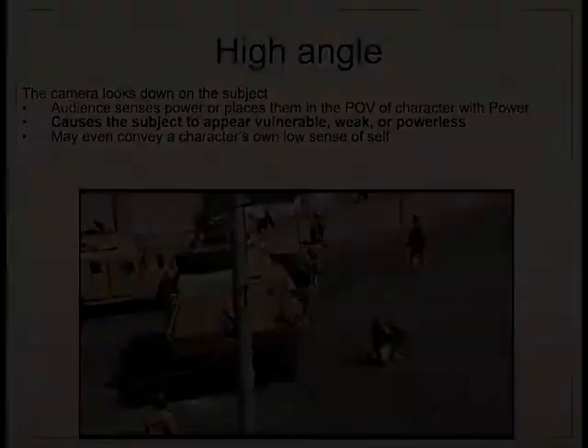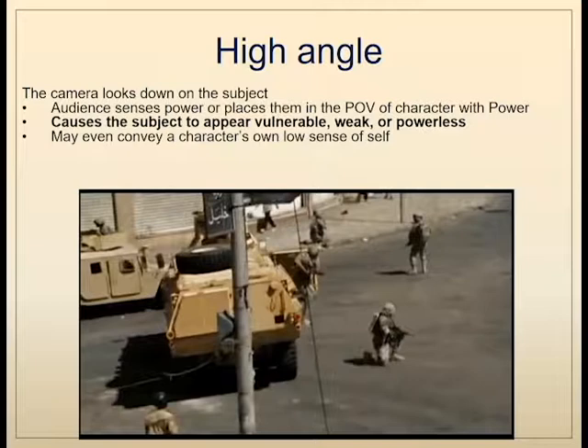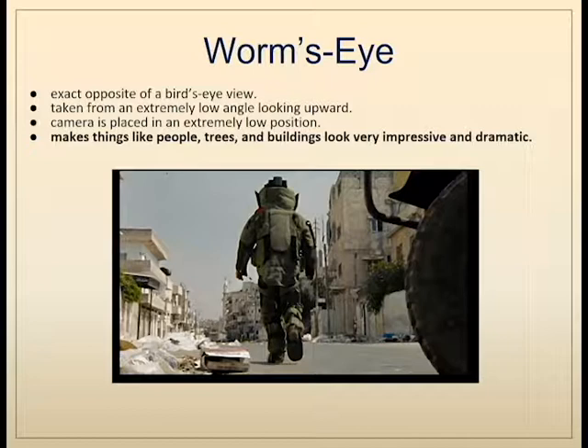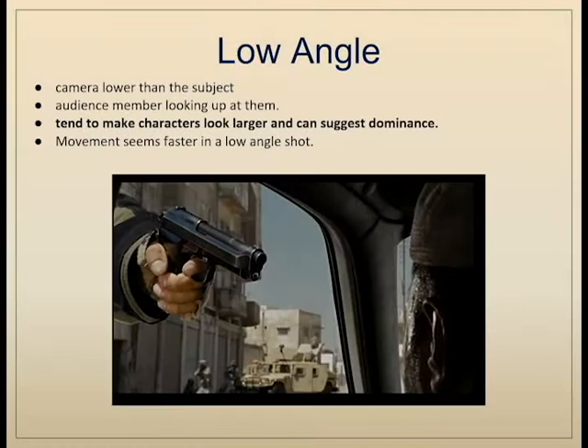The high angle view has the camera looking down on the subject, which diminishes the subject's power and makes them seem weaker. In The Hurt Locker, this shot makes the soldiers appear particularly vulnerable. The worm's-eye view is the exact opposite — taken from an extremely low angle, usually with the camera on the ground — making people, trees, and buildings look extremely dramatic and larger than life. The low angle shot conversely makes the subject appear to have more dominance. We see an example where Sergeant James takes control of the situation — the camera literally looks up at his gun, giving him all the power.